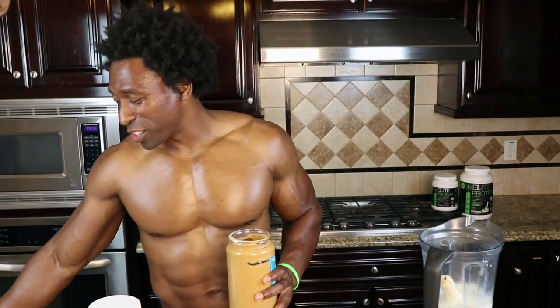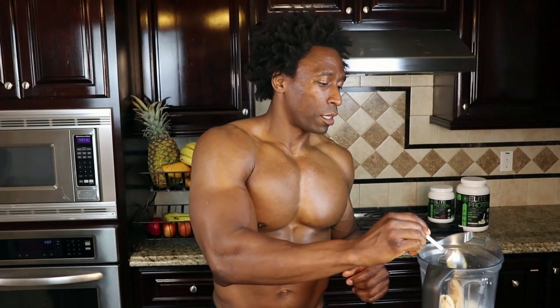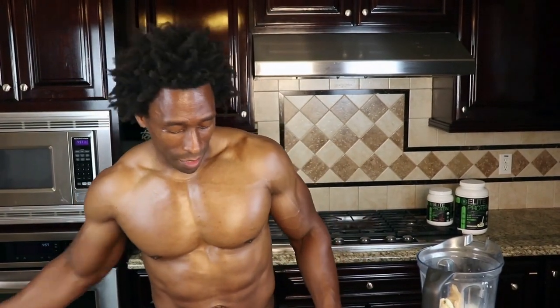Now peanut butter — this is one of the ingredients that really makes it sweet. Sometimes you can get peanut butter without added sugar, which is awesome. Get some organic peanut butter, or whatever peanut butter you can find. Just make sure you use a nice generous tablespoon.